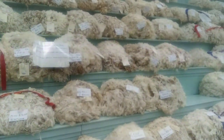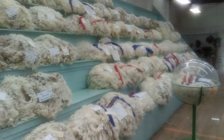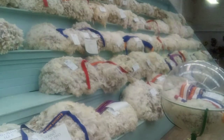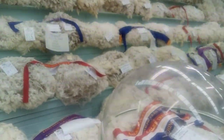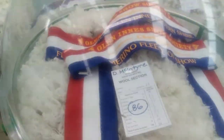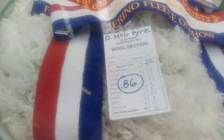Welcome to the Glen Innes Show 2022. Along with all country shows, a lot of them feature wool — whether that be fine, super fine, crossbreds, whatever. Let's have a quick look at their winning champion fleece. This fleece scored 86 points, and I want you to remember that number.